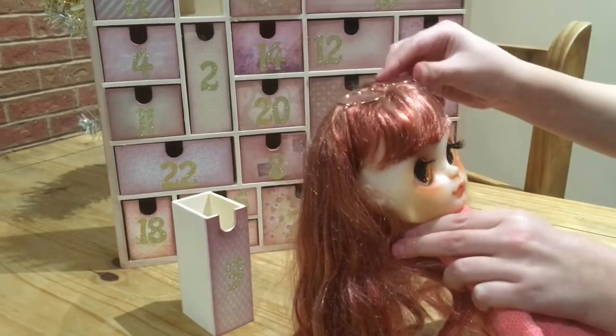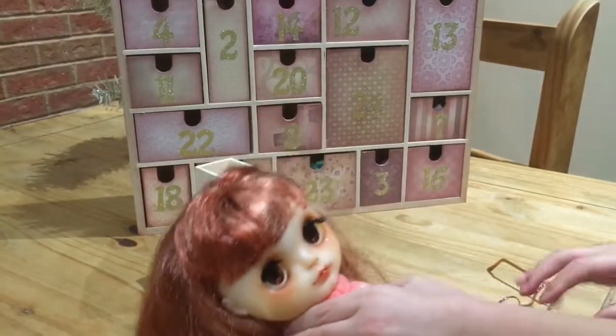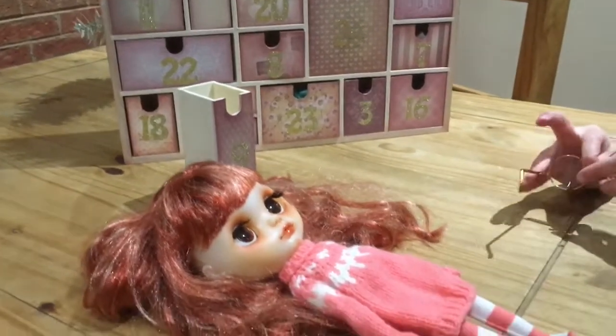We'll have to dress her up and see what she looks like with a different outfit on those. Super. Oh, marbles. A little bit wiggly.